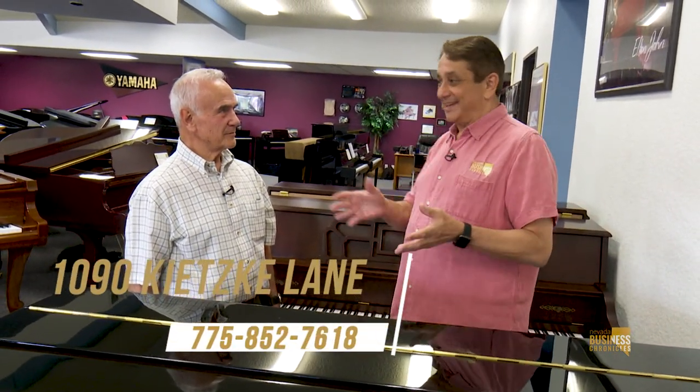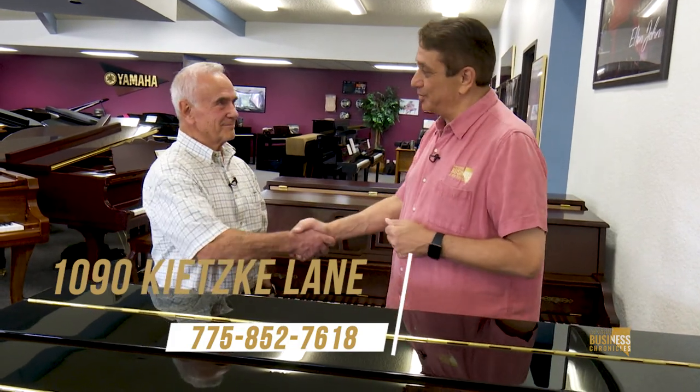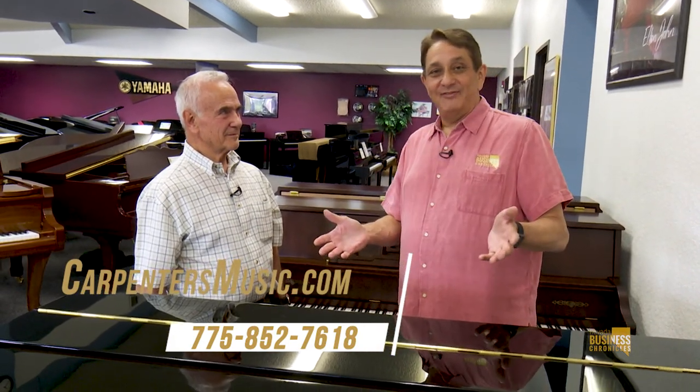1090 Kitsky Lane, Carpenter's Music World, Wendell Carpenter — thank you so much for having us back. Find them on the internet at carpentersmusic.com, or give them a call at 775-852-7618. Rent a piano today — it'll be the best thing you've ever done for your family and your home.